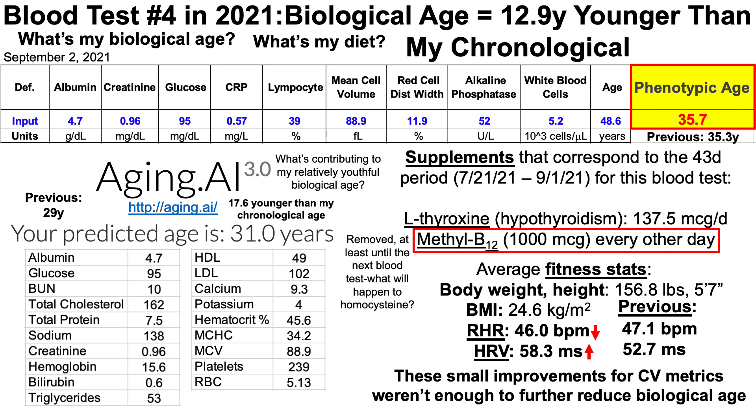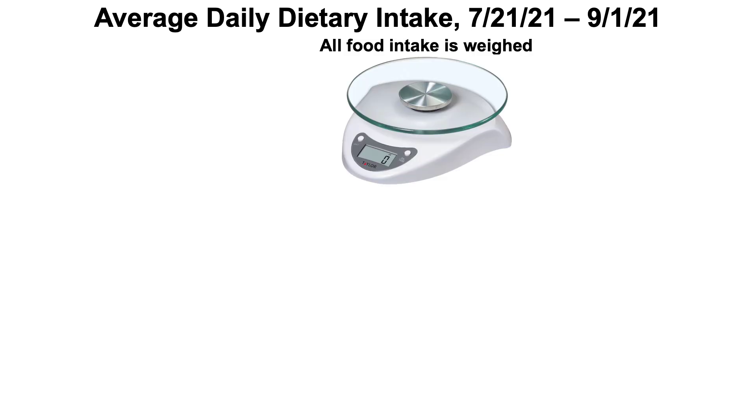What's my diet? I haven't done a full diet breakdown in about a year, so it's time to get into that. This is my average daily dietary intake for the 43-day period, July 21st through September 1st. I weigh all my food with a food scale every day without fail.